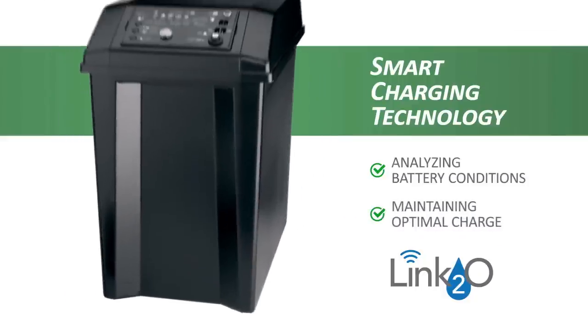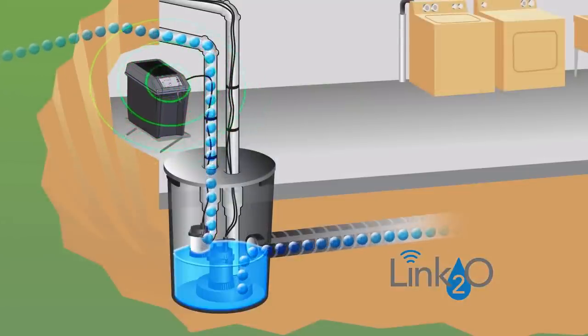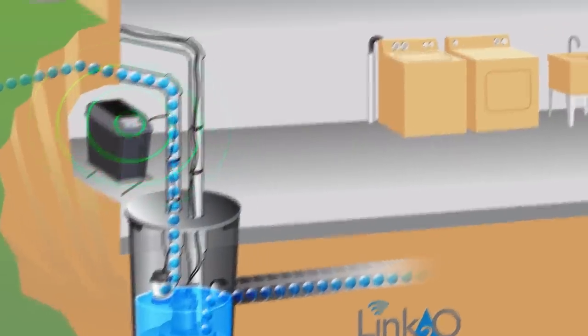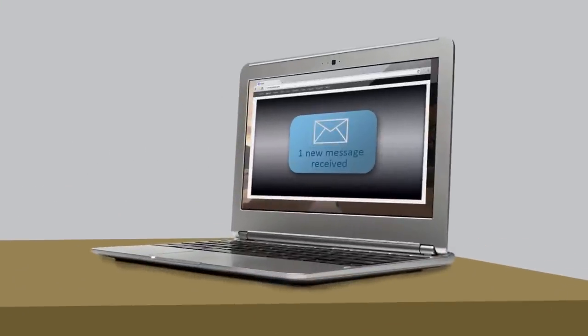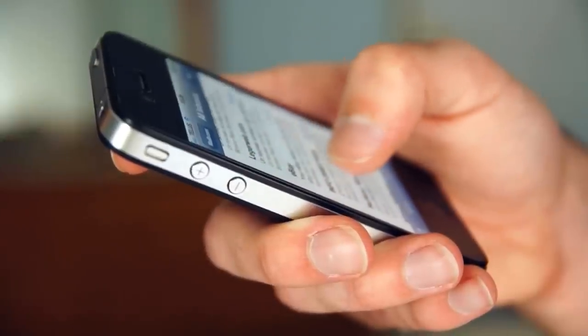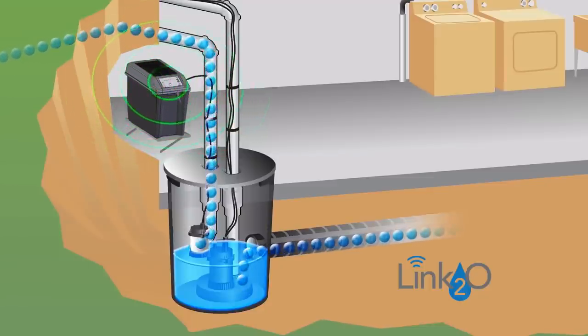If a problem is found, you'll receive an alert. Link2O continually monitors your backup system and sends you a text or email message at any mobile or desktop device if problems are detected. No matter where you are — at home, at work — the system is in place, helping to protect your home.